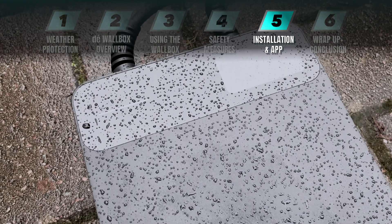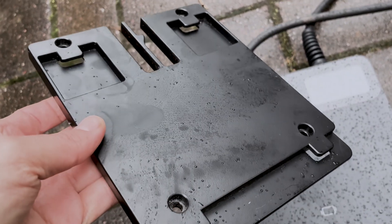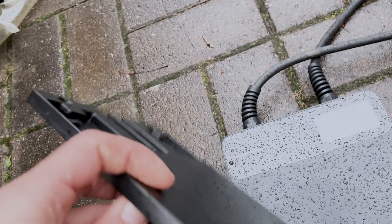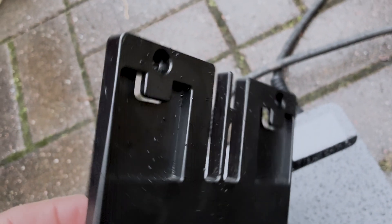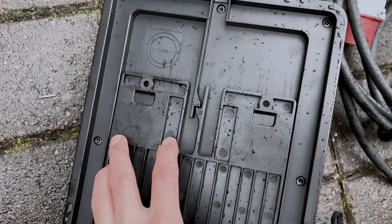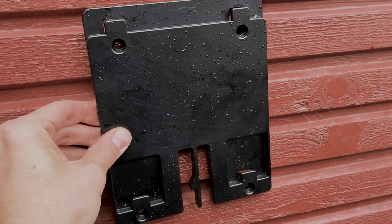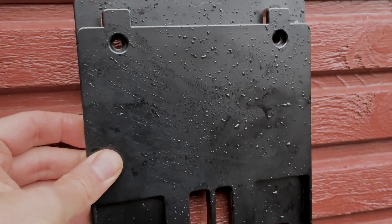The installation of this wallbox is pretty simple. There's a dedicated mounting plate which you quickly fix to the wall with four screws — it's quite sturdy. The plate is plastic, which isn't ideal; I'd prefer metal like steel or aluminium for better quality, but it will do its job just fine. You attach the mounting plate to the wall with the raised side facing outward and the clip mechanism facing down, then slide the wallbox into place so the clip locks it in.